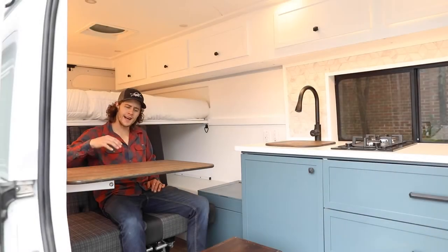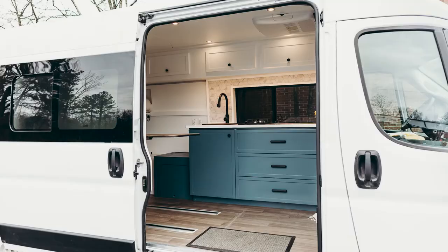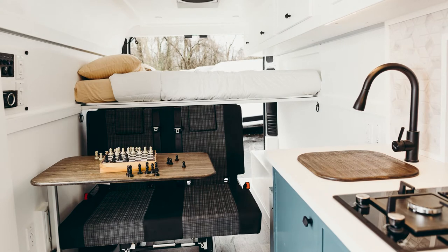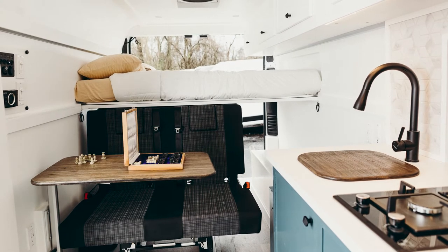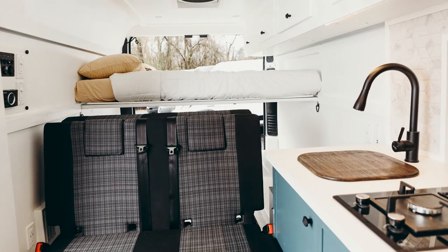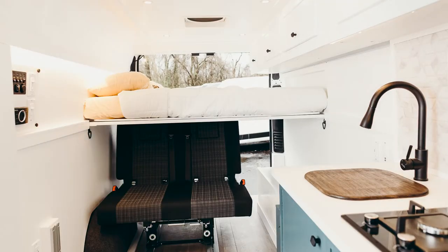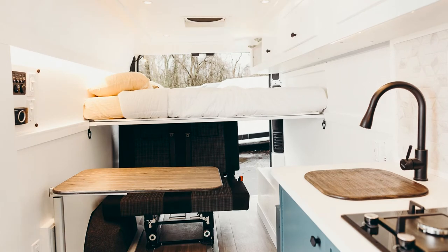Here we are inside and I'm sitting in the Travois bed slash bench. This has two seat belts and slides all the way forward and all the way back on a track system and converts into a bed. It's a highly functional setup and a really well made, German-engineered product.